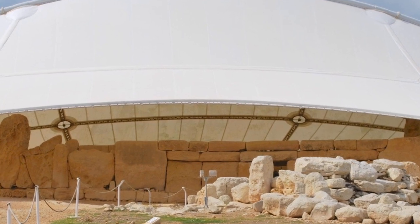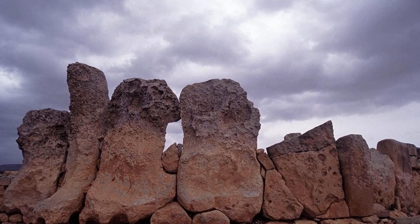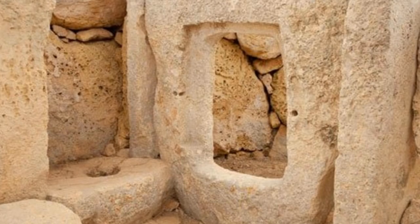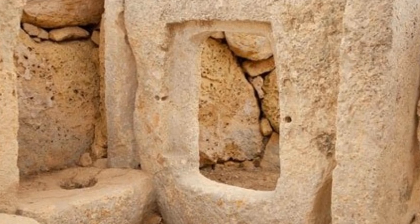The megalithic temples of Malta are remarkable examples of complexity and originality in ancient times. Ħaġar Qim is a UNESCO World Heritage Site, and more information about this wonderful site can be found at the Heritage Malta site — link below.